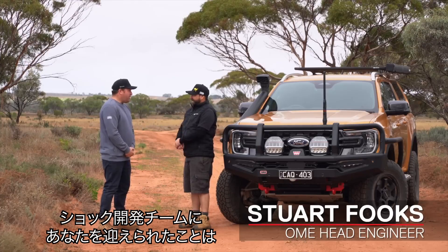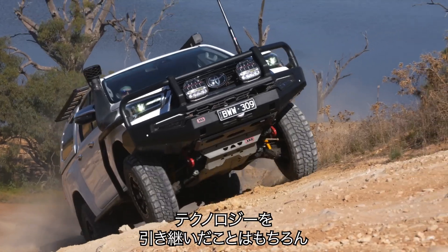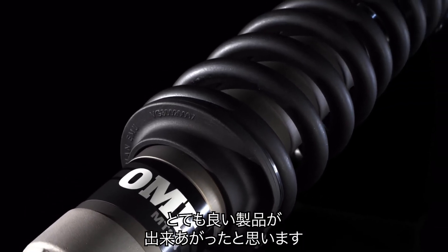It's a hell of a shock you and the team have come up with — you must be pretty proud. Yeah, another massive opportunity really to put our learnings from Nitro Charger together with what we've learnt from the BP-51, and come up with a nice product to fit in a sweet pocket between those two in the market.